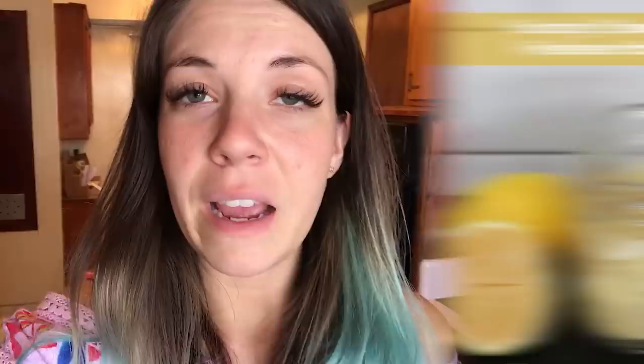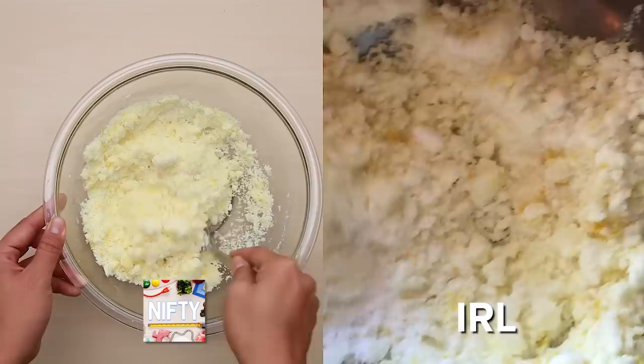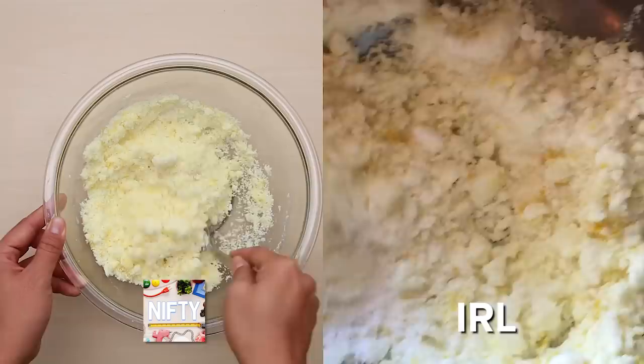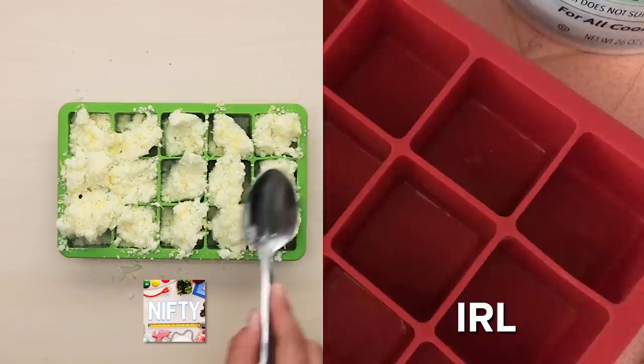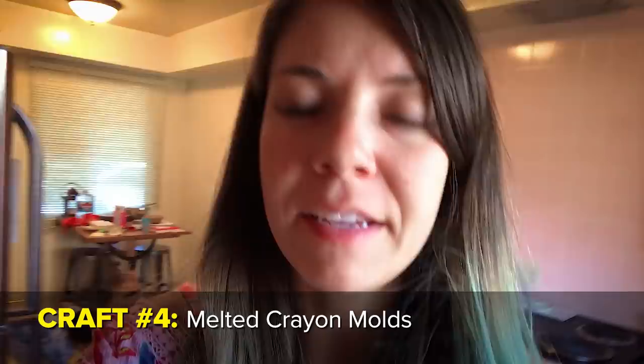I'm on my third task and it is DIY garbage disposal pods, because apparently you need these to keep your garbage disposal smelling fresh. These seem fairly easy — I found them from Nifty on Facebook, so if Nifty can do it, I can do it. I don't understand how people find the hours of the day to do all of this. So this is my garbage disposal pod mixture — it's kind of sticky. I'm going to pack it into this silicone ice cube mold and it takes 24 hours to dry, so I can't use them until tomorrow.